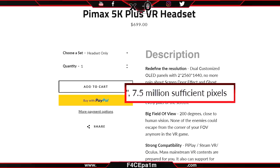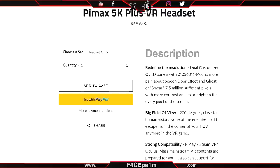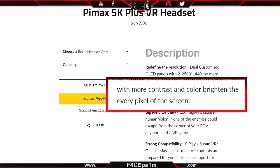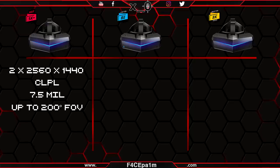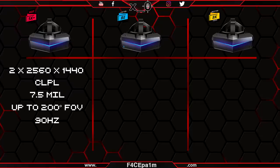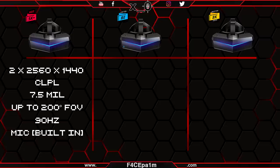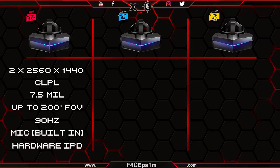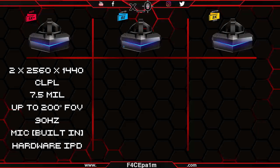Also 7.5 million sufficient pixels, because anything less would be insufficient, and more contrast and colour brightening every pixel of the screen. This headset will feature the famed 120, 150 and 200 degree field of view modes, a 90hz refresh rate, an audio jack for headphones, built-in mic, a hardware IPD adjustment, and support for Valve's Lighthouse 1 and 2.0 tracking systems.